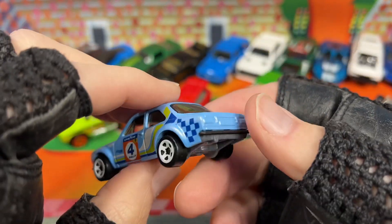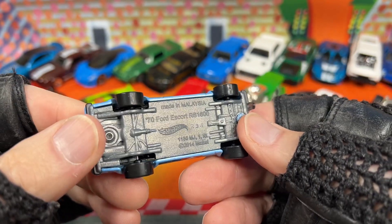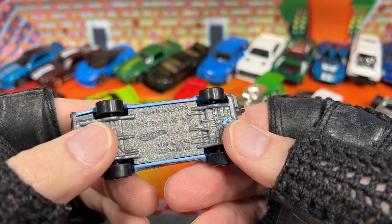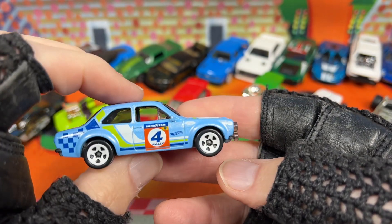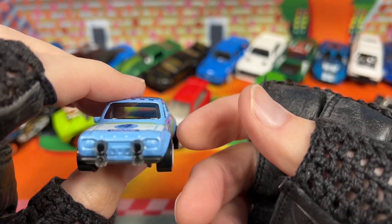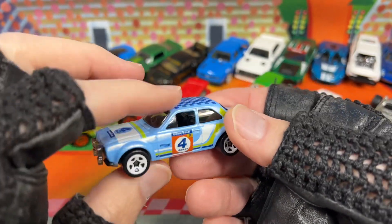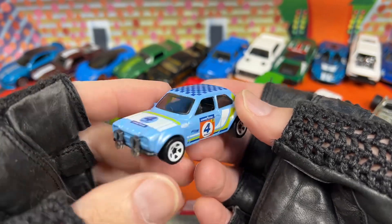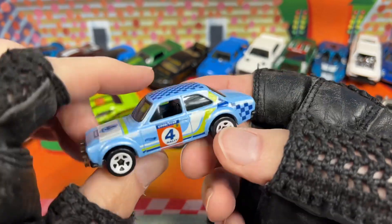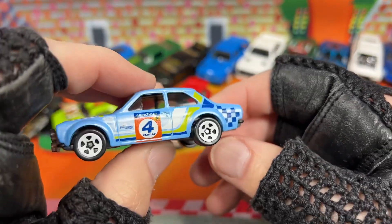Check this out — have you been able to pick this one up? I think this is one of the nicest ones in that case. The 1970 Ford Escort RS 1600. Man, it's a beauty. I love the checkered flag on top — number four. Really cool. I have this casting in a few different colors — I think I have a darker blue and an orange one. But it's a really nice Ford Escort. Love it.